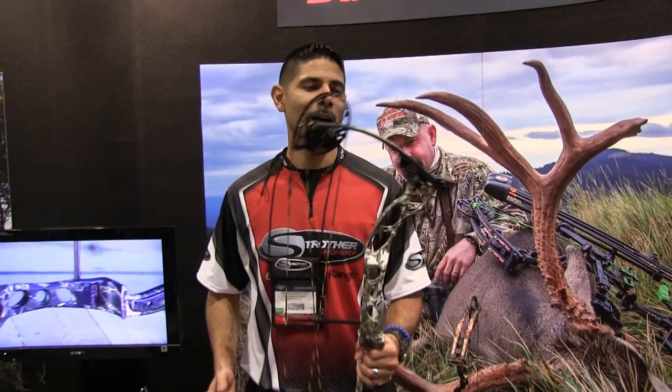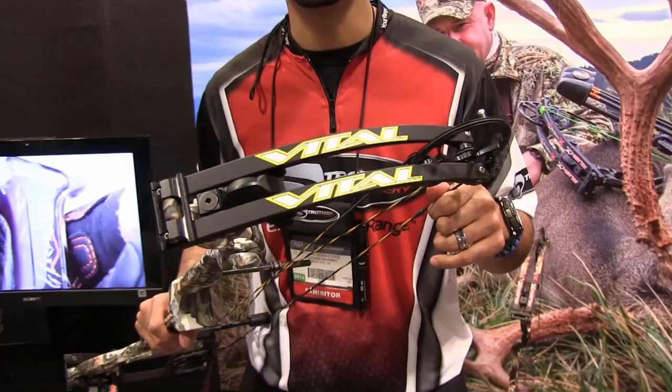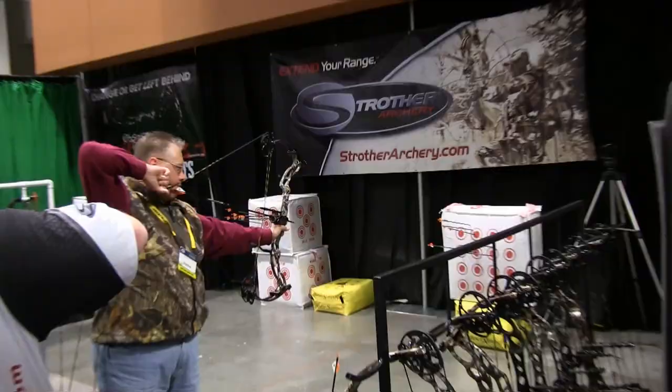Hey guys, Nathan Medvedis here, Strother Archery at this year's 2014 ATA booth. This year we want to showcase the Vital — we just unveiled this basically today.